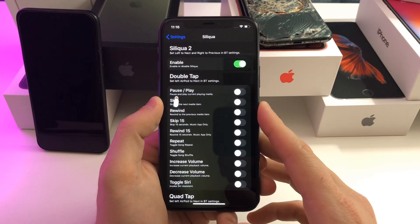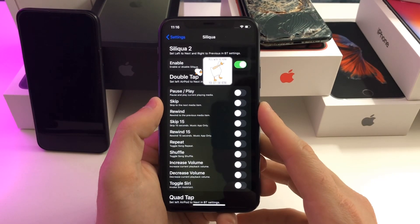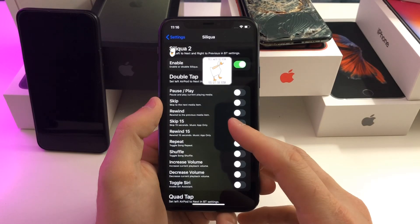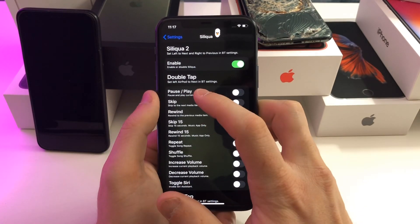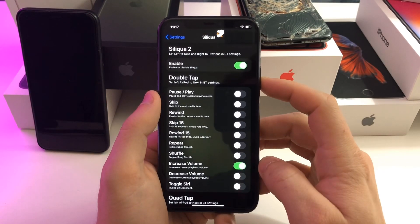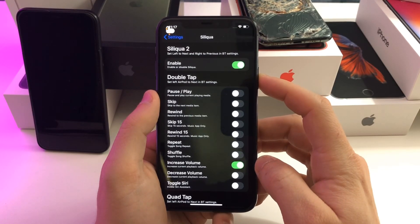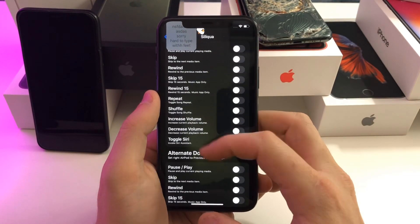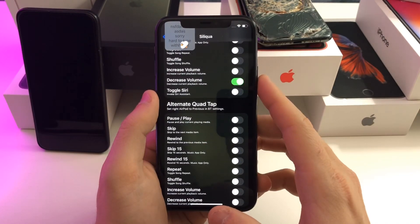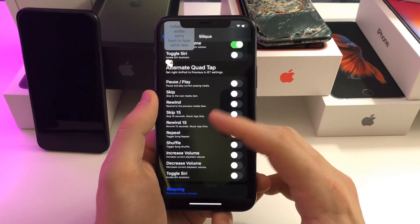The next tweak is called Siliqua. If you guys have AirPods, this is a very useful tweak. You can customize all the taps and different gestures. For example, you can enable skip 15 seconds, rewind 15 seconds, or shuffle. So for a double tap — if I want to increase the volume with a double tap, all I have to do is enable increase volume. That is now toggled on, and now when I double tap my AirPods it will increase the volume. There's also a quad tap, an alternate double tap, and just a bunch of different custom gestures you can enable to do different things.